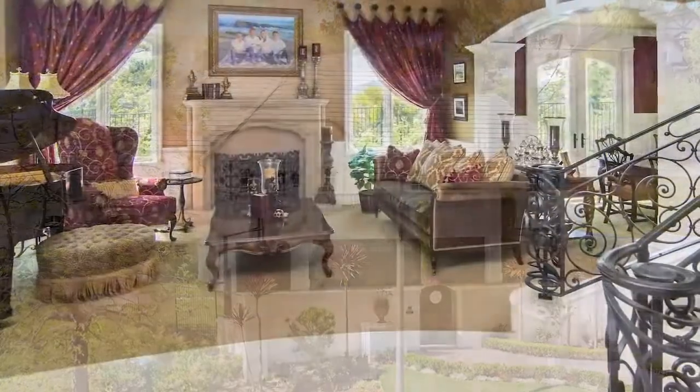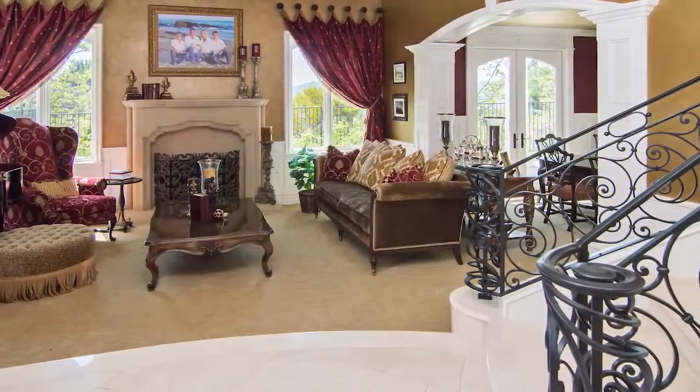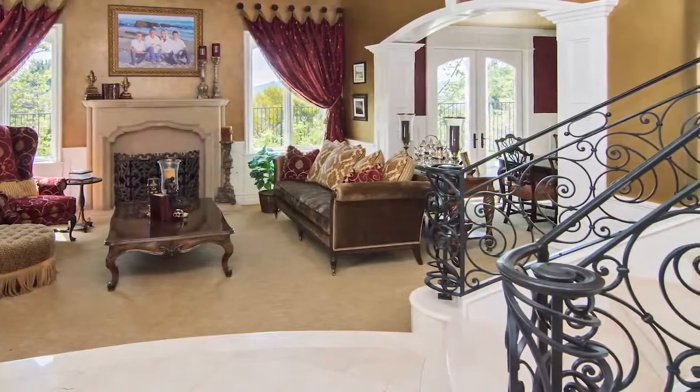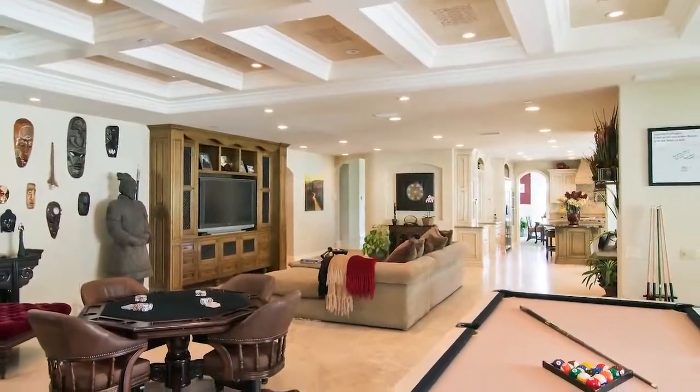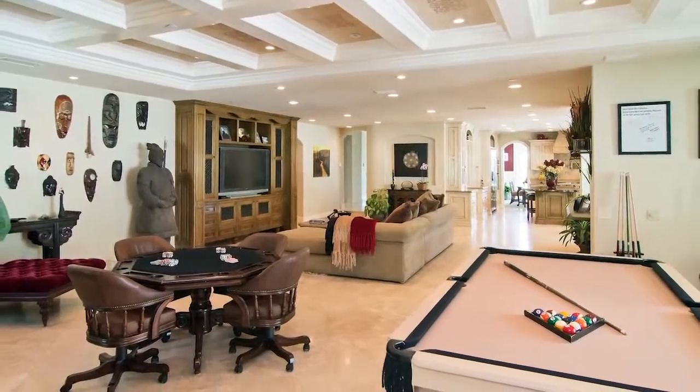The entry leads to an elegant living room, dining room, and ornate wrought iron staircase which ascends to the master bedroom. A coffered ceiling tops the expansive great room, which is perfect for casual entertaining and relaxing with your loved ones.